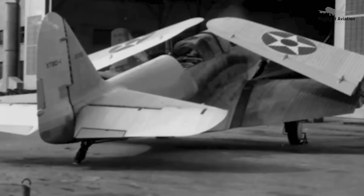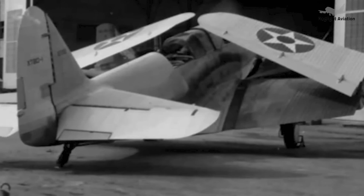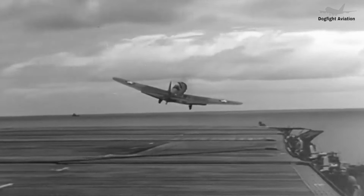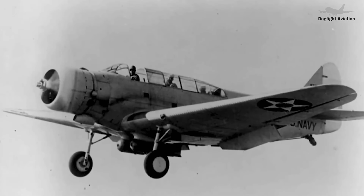The wings folded at approximately the halfway point, folding up and inward towards the canopy. The hydraulic system was underpowered, and on windy days the wings needed assistance to move. The production model had a maximum speed of 206 miles per hour and a cruising speed of 128 miles per hour. Service ceiling was 19,700 feet, and range was over 400 miles.